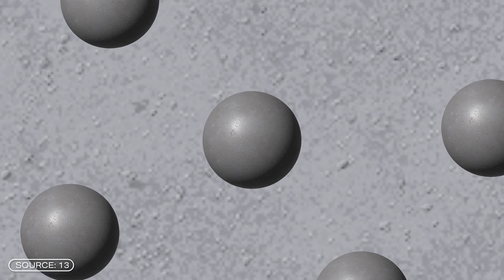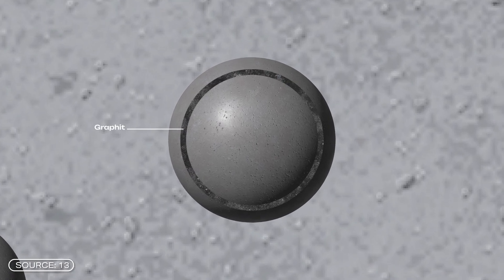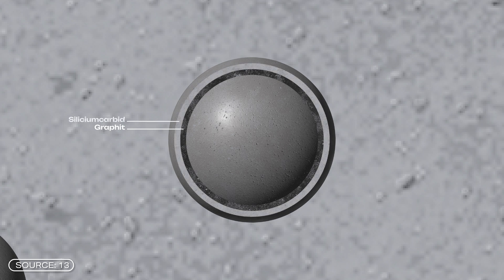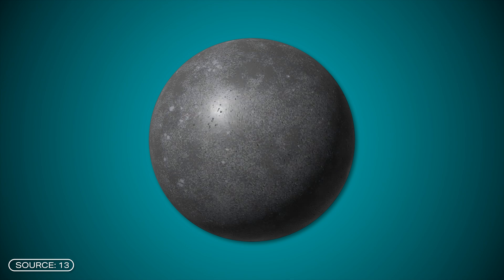The uranium is well packed. The uranium particles are only one millimeter in size and are surrounded by three layers. The first is a layer of graphite, intended to absorb gases produced during nuclear fission. This is followed by a layer of silicon carbide, intended to stop other solid fission products. Finally, there's another layer of graphite. These small coated particles are held together in a graphite sphere the size of a tennis ball — these are the pebbles for the pebble bed reactor.